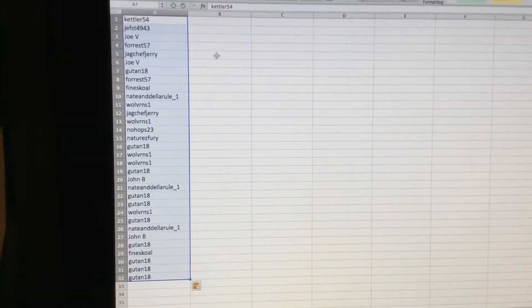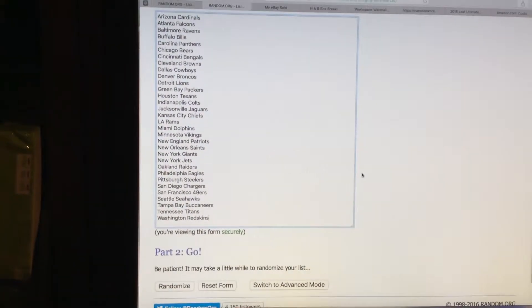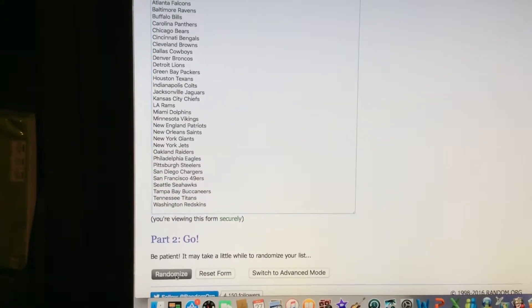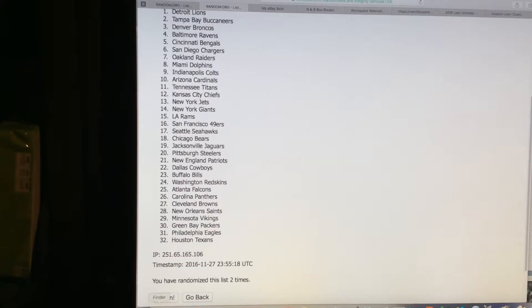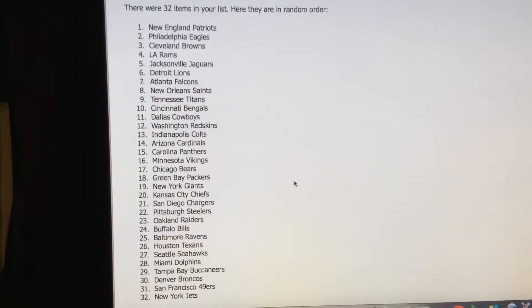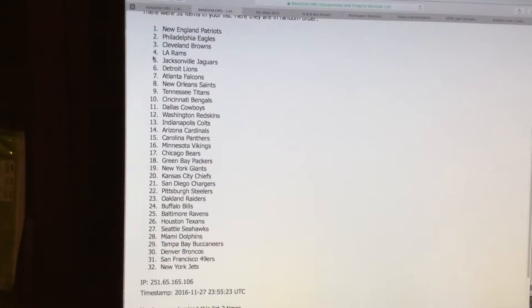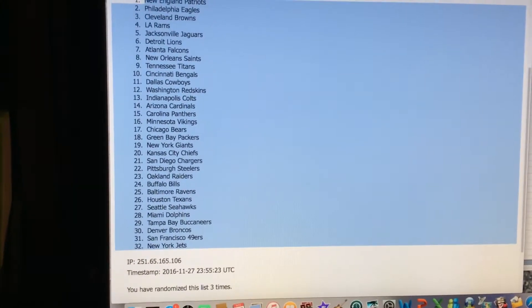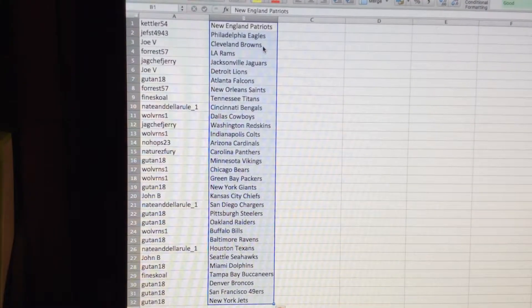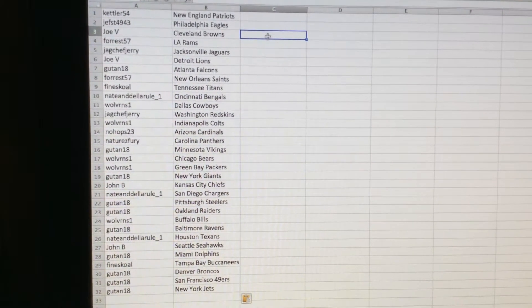Kettler 54 down to Gutan 18 at 32. Now we're going to randomize the teams — we start them in alphabetical order and randomize the list three times as well: one, two, three. New England Patriots at one, New York Jets at 32. You can see it's been randomized three times. After copy and paste, it's New England Patriots down to the Jets — all 32 teams and spots. Go ahead and write down your team names.